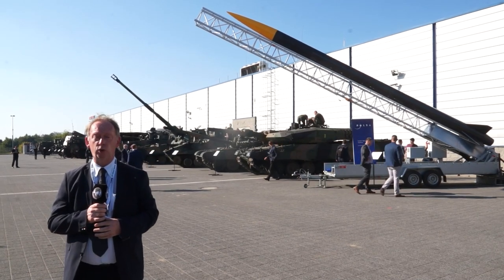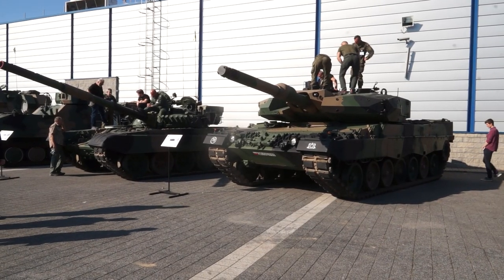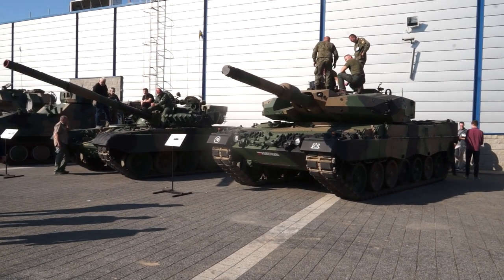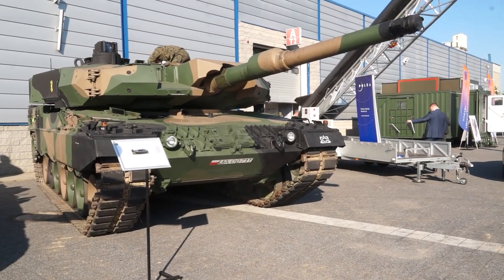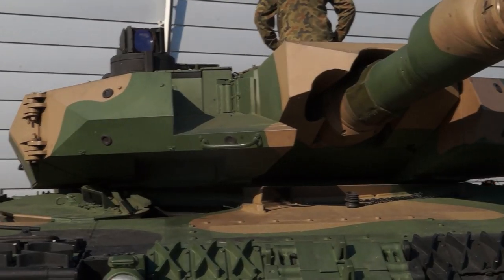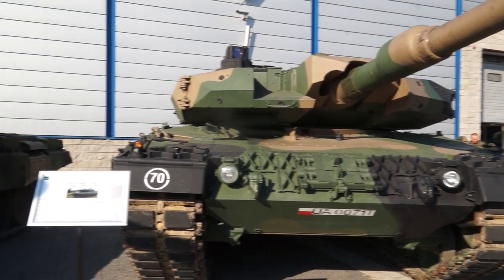And now, let's go to see the latest equipment in service with the Polish Army. One of the highlights of the show is the new Leopard 2 PL for Poland. This is an improved version of the German-made Leopard 2 A6. The tank maintains the same armament including one 120mm main cannon and also a coaxial machine gun of 7.62mm caliber. The vehicle has a new armor package at the front of the hull and also around the turret.